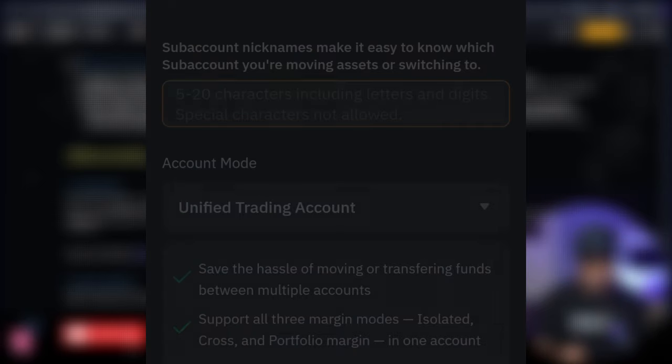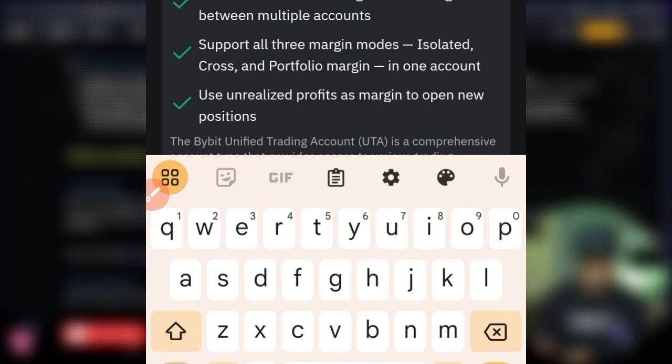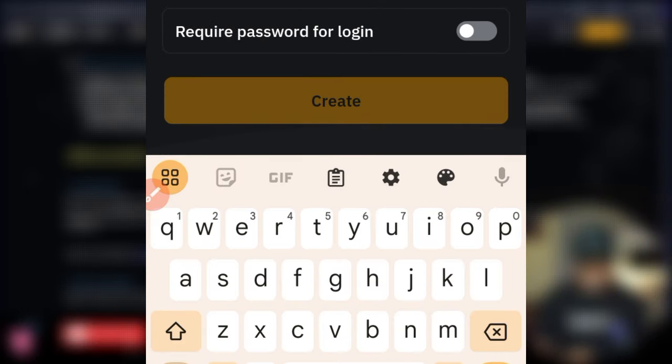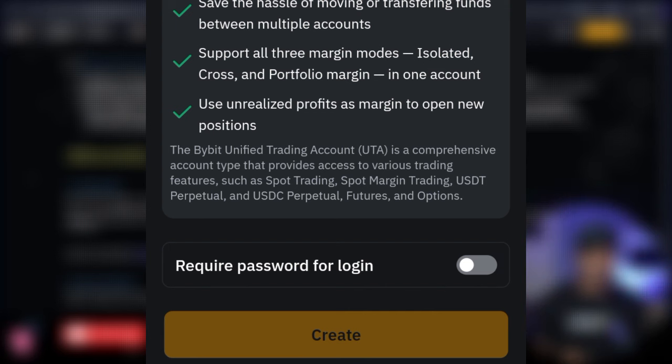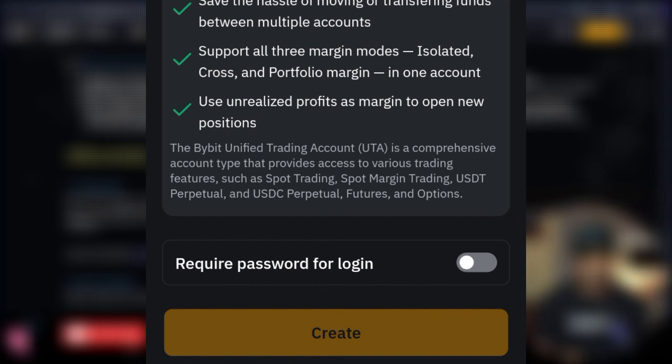At the account mode, make sure you select 'Unified Trading Account' — do not create a standard account, because the rules specify a UT account. If you want to require a password to log into this sub account, check that option, add your password, then go ahead and click 'Create.' That is how you create your sub account.